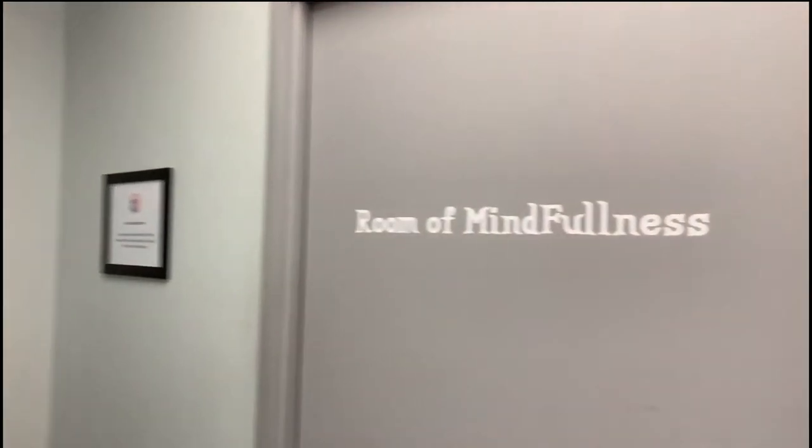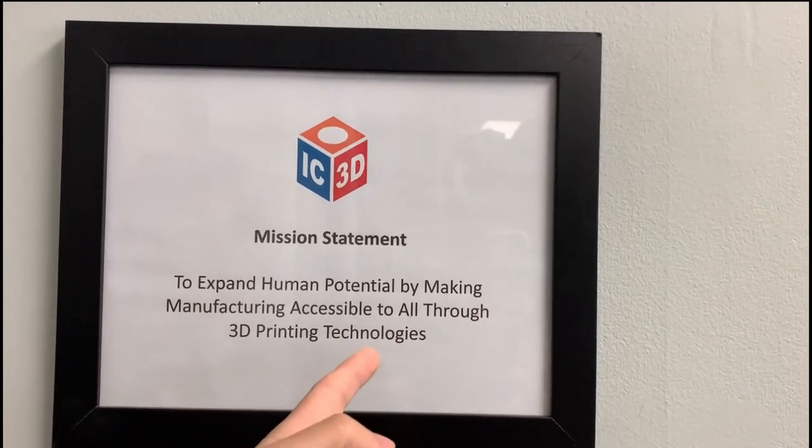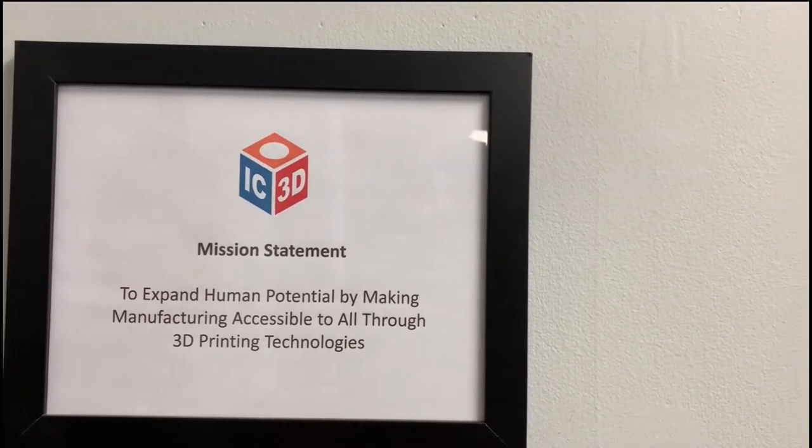Before we go into the back where the magic happens, this is our mission statement: to expand human potential by making manufacturing accessible to all through 3D printing technologies. Manufacturing — getting something made — is extremely expensive. There's a high cost for equipment, facilities, and people. Traditional manufacturing isn't accessible to a lot of people, and even going overseas requires committing to really high volumes. With 3D printing you can do very low volumes and high variety — what they call high mix — for a relatively low cost. So it helps people realize a lot more ideas.